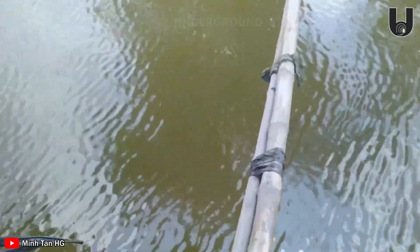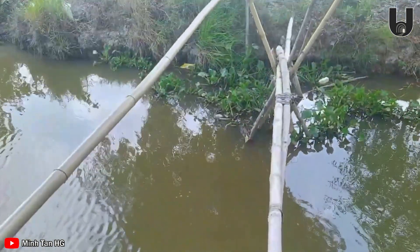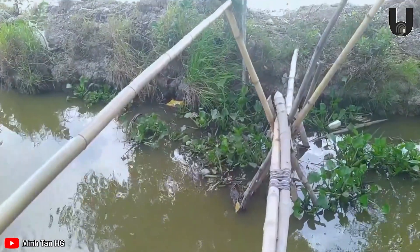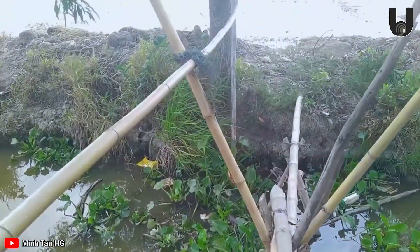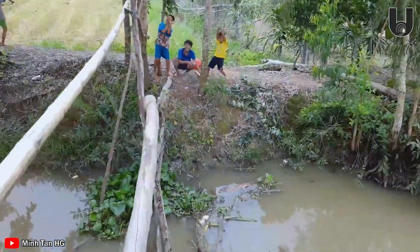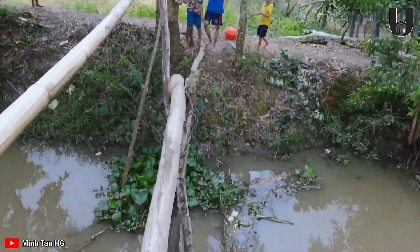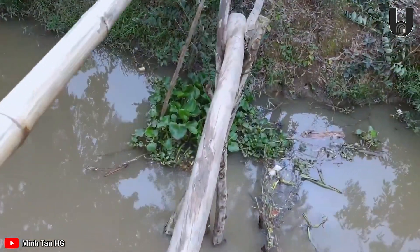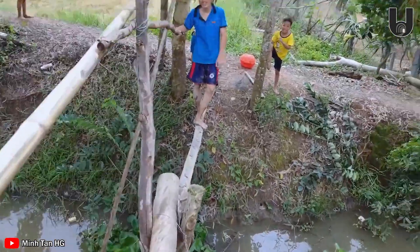Stepping onto these seemingly fragile structures, you'll find yourself in a thrilling adventure. Each shaky, swaying step brings a sense of imbalance, demanding agility and a steady nerve. Crossing a monkey bridge is not just a way to get around — it's an unbelievable experience, a small but exciting challenge that brings unforgettable memories of the land and people of Vietnam's Mekong Delta.